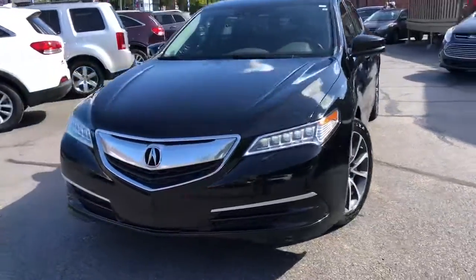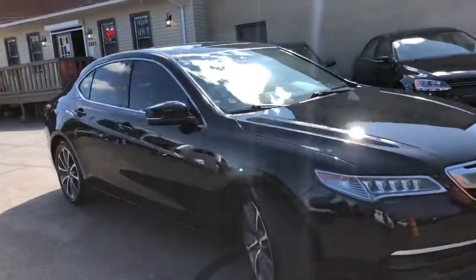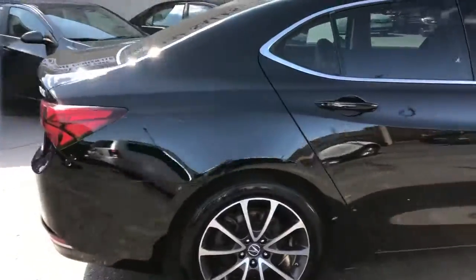Welcome back, folks. Check it out — 2015 Acura TLX. This is a tech package, all-wheel drive, and she's loaded, folks.